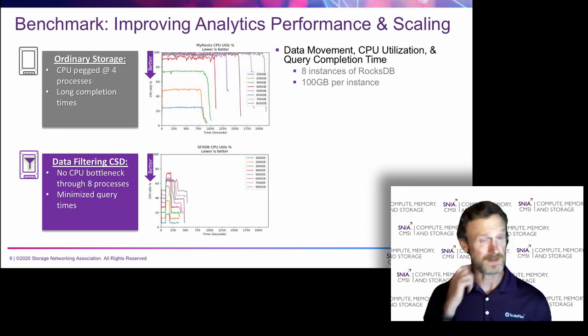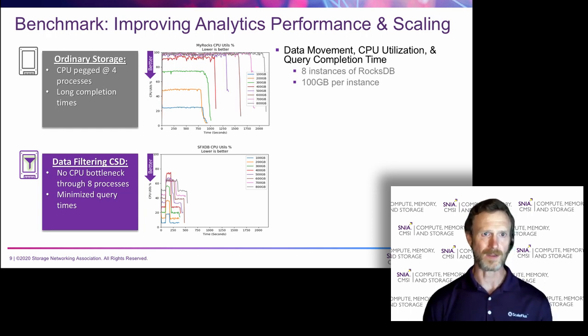Looking at what happens on the CPU and the query completion time, we see a nice story here too. With ordinary storage at four instances, represented by the red line in the upper left chart, the CPU is basically bottlenecked at that point, and adding additional instances just pushes out the time it takes to complete the queries. When we use data filtering down on the drives, that reduced amount of data moving to the CPU means the CPU has to process less data. It's able to scale nicely — we never peg the CPU all the way up to eight instances, and the queries all complete much more rapidly, basically 2 to 4x faster than a similar number of queries with ordinary storage.